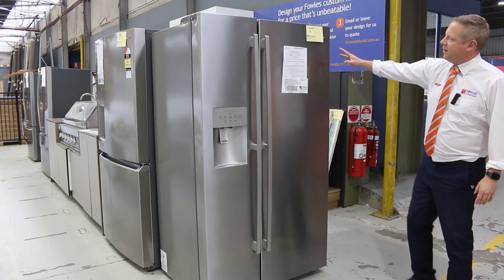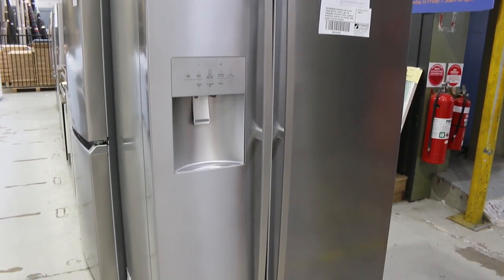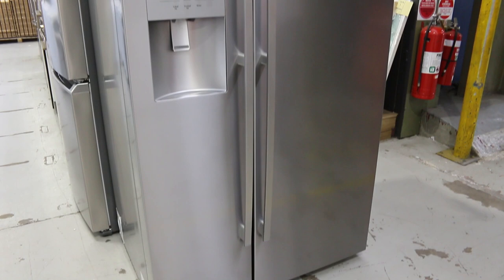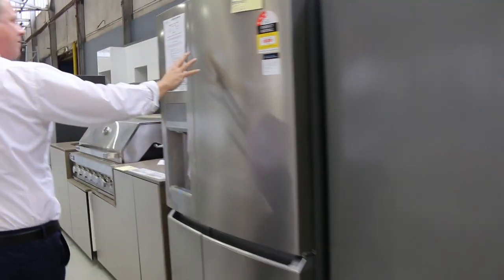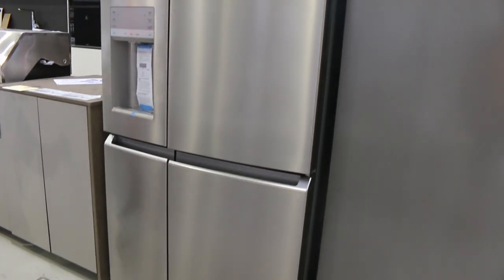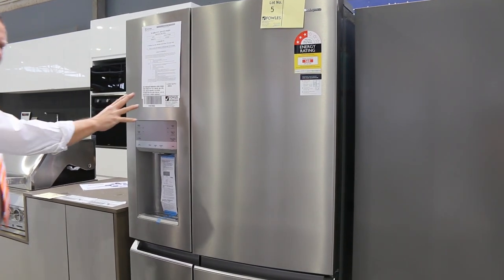We've had some beautiful fridges come in — have a look at these. They're Westinghouse and Electrolux, the big side-by-sides around that 680 to 700 litre. Absolutely sensational. You'll be about half what you'd pay in the shops. Really beautiful looking units. Around the side here this is a 680 litre French door fridge — beautiful looking unit. I reckon probably around that $1,800 mark is where the bidding will be tomorrow.